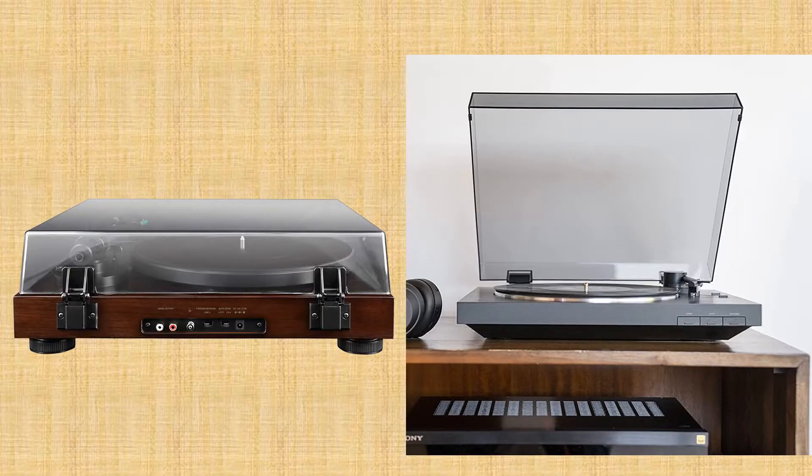You are watching Quick Review. In this episode of Quick Review, we're talking about the top 5 best turntables of 2021. Let's get started with the list.